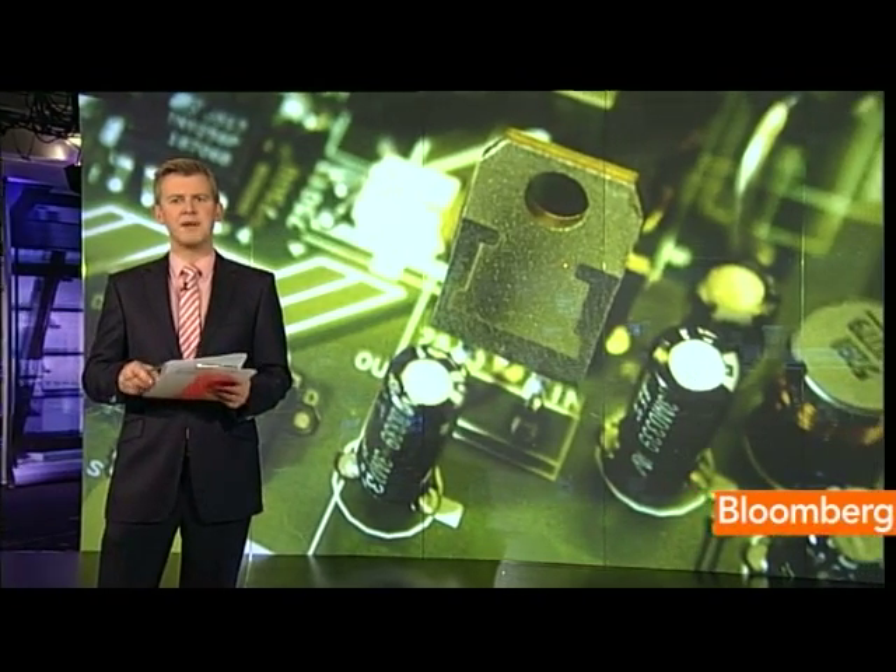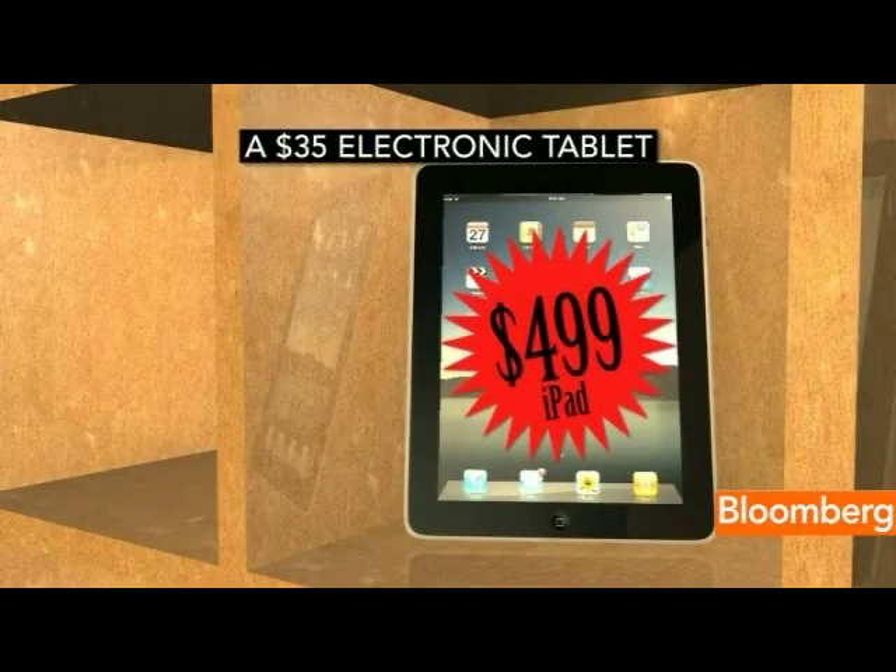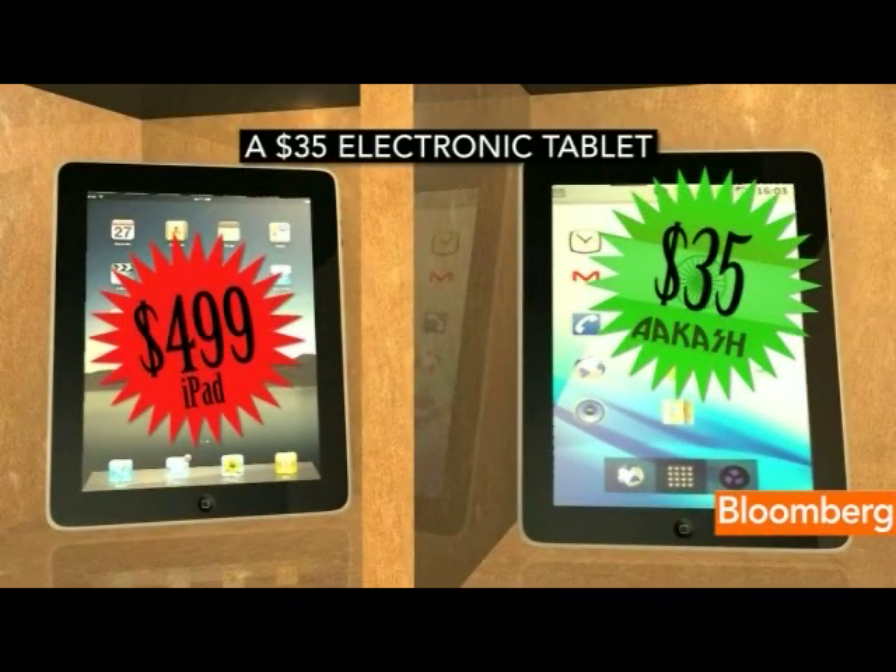The tablet is the must-own electronic gadget right now, but at $500 for an entry-level iPad, the price can be prohibitive, and that's especially true in emerging markets. So India has decided to subsidise affordable tablets. The Akash, which means Sky in Hindi, will cost $35.